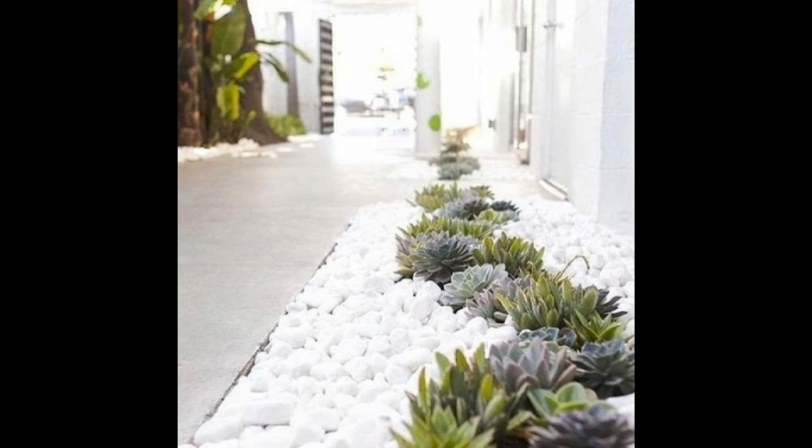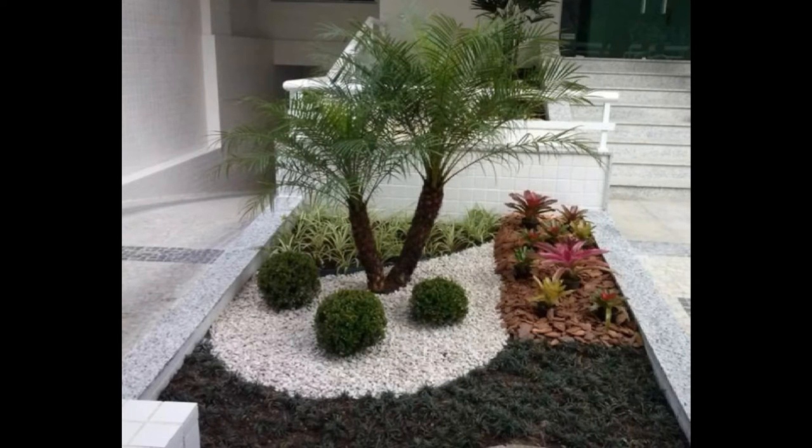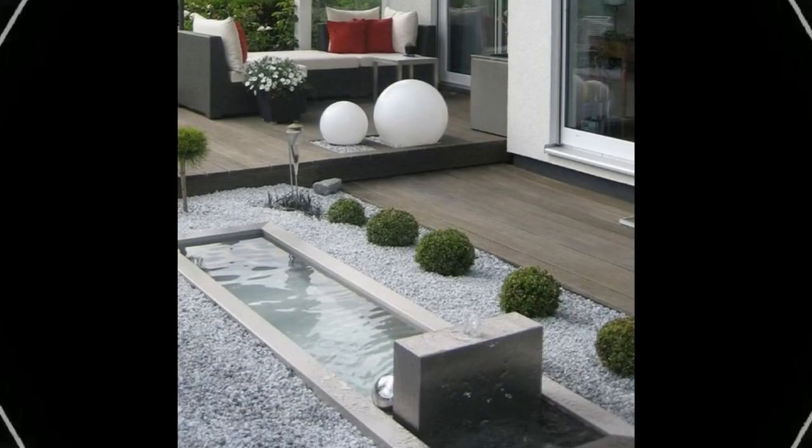10. Layered Facade: Built in levels, this home with modern architectural style, clean design and emphasis on stone and toughened glass is drawing attention to its height created in layers.